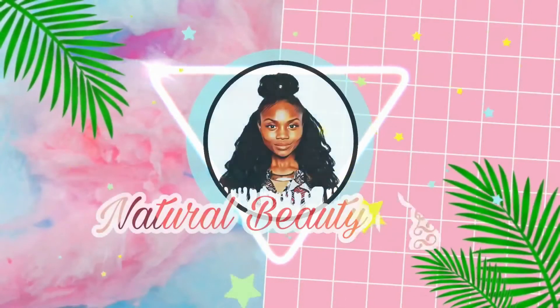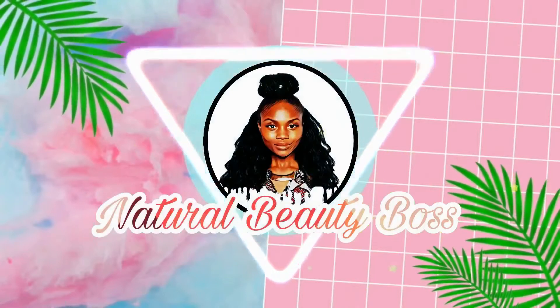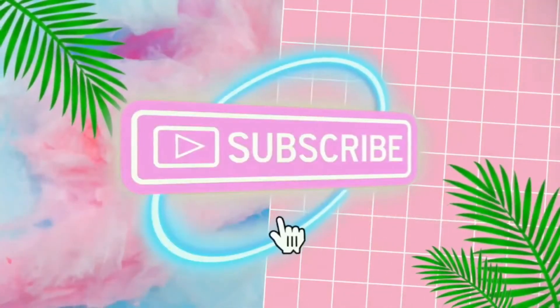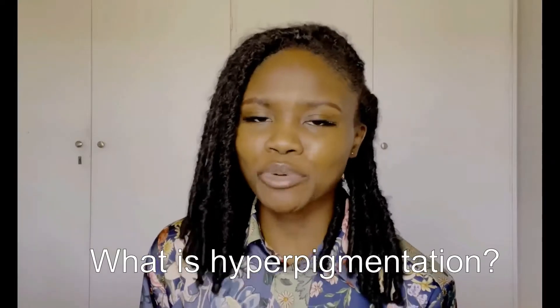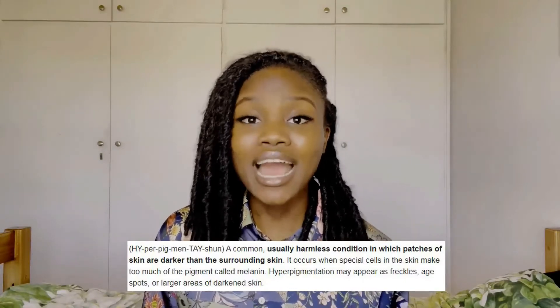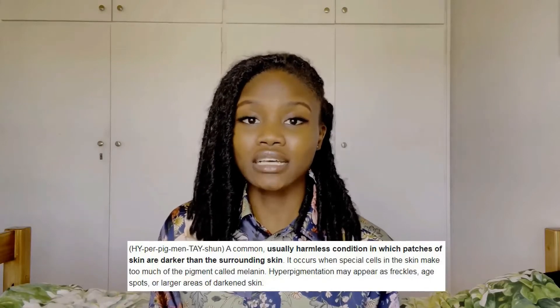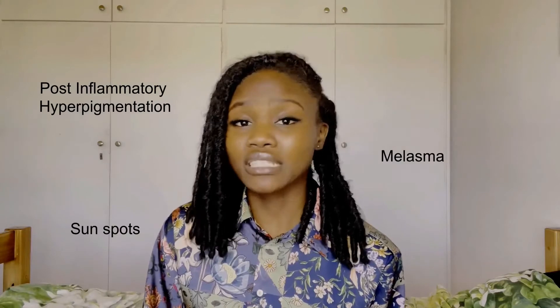You may be wondering what is hyperpigmentation. Hyperpigmentation is basically when your skin overproduces melanin, causing your skin to darken and to be darker than the surrounding skin. There are different types of hyperpigmentation: you have post-inflammatory hyperpigmentation, you have melasma, and you even have sunspots, just to mention a few.